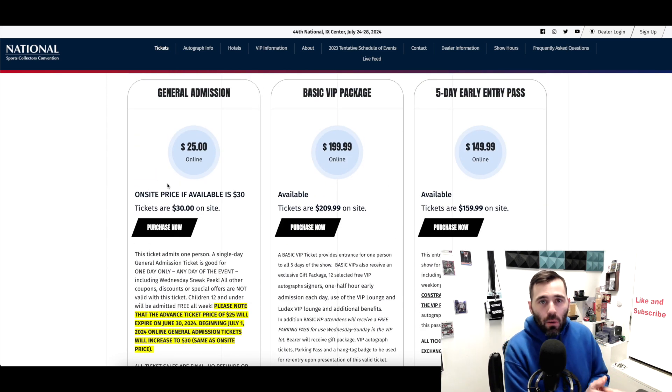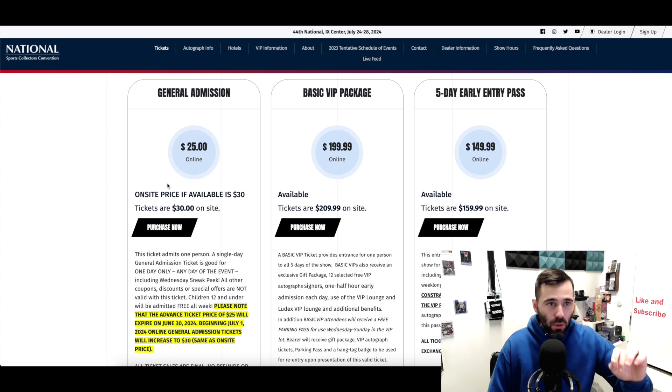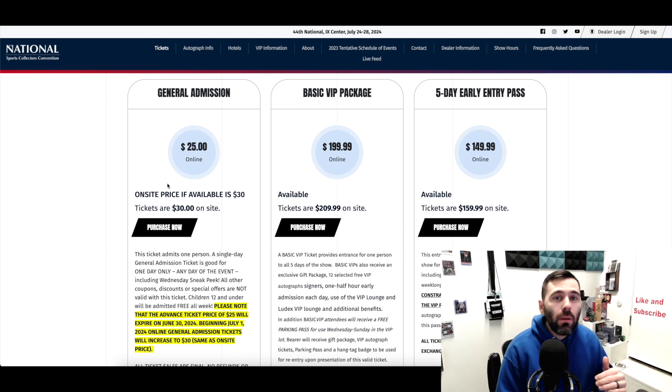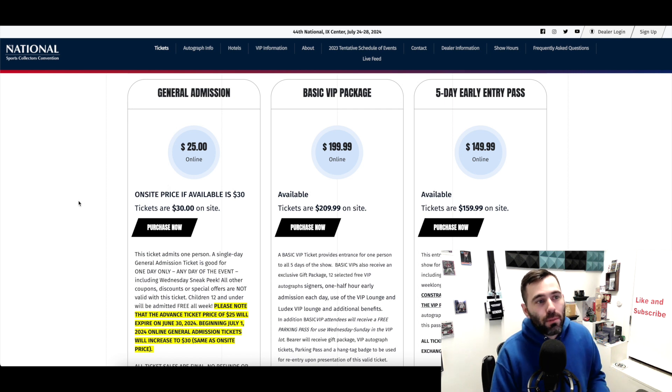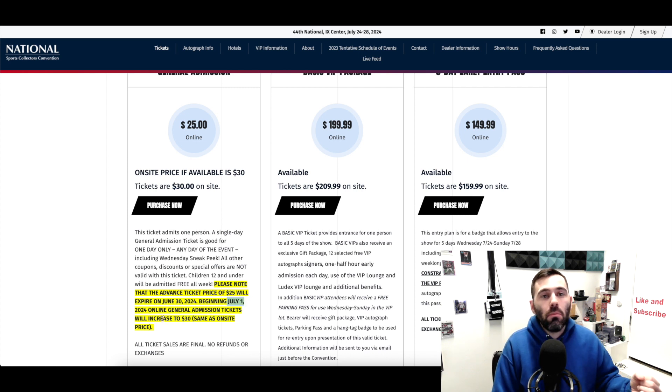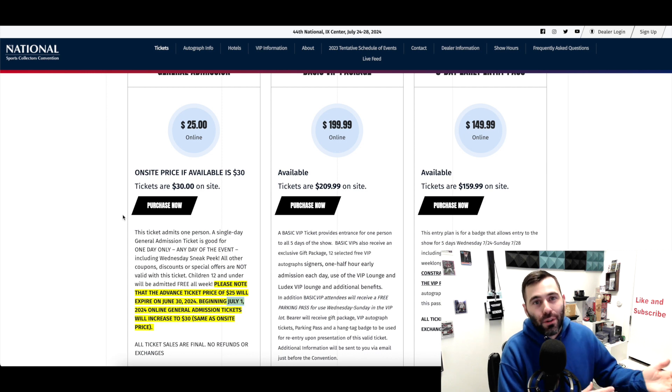Right now you can purchase tickets in advance for $25, and that ticket gets you into any day of the show — you don't have to choose a specific day. At the door it will be $30. The extra $5 savings is definitely worth it since most attendees will be spending money anyway. The discounted price ends June 30th, 2024. Starting July 1st, online tickets will be $30 — same as the door price. If you go all five days, that $5 savings basically pays for an extra ticket.